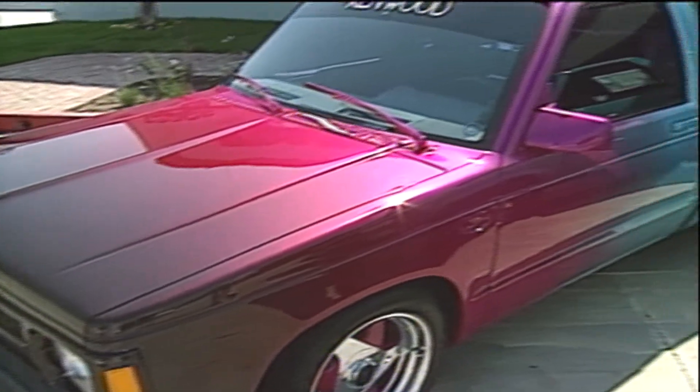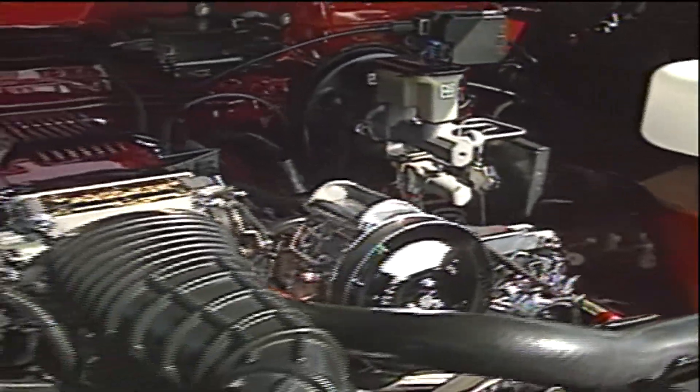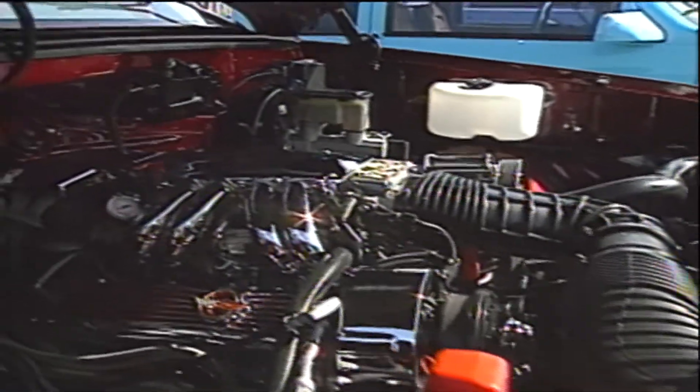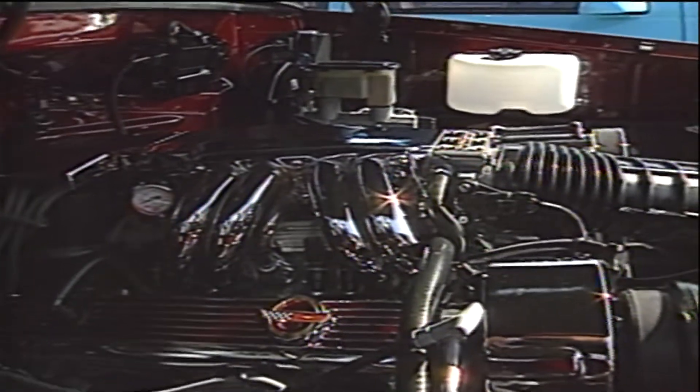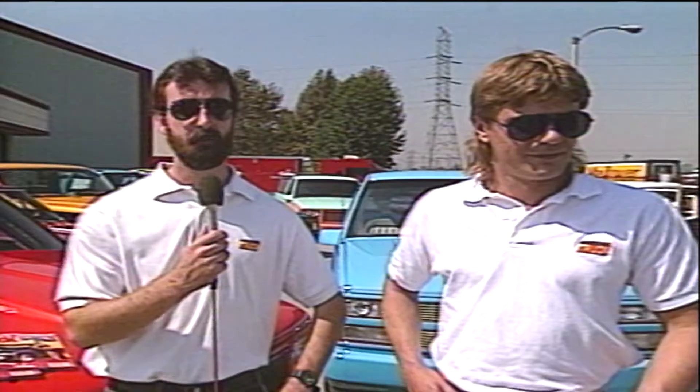Although customized trucks are predominantly appearance projects now, powertrain upgrades just might be the next level. The performance aspect will probably be the next evolution of these vehicles. We're seeing a lot of engine swapping — a lot of V6 to V8 type swap conversions. This is and will be evolving into more of a hot rod market.